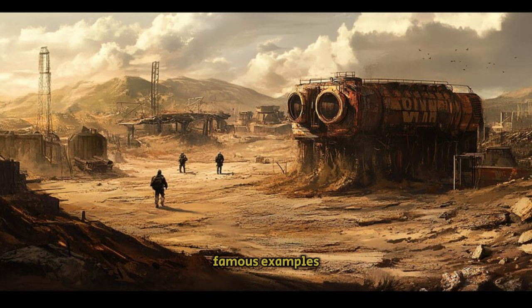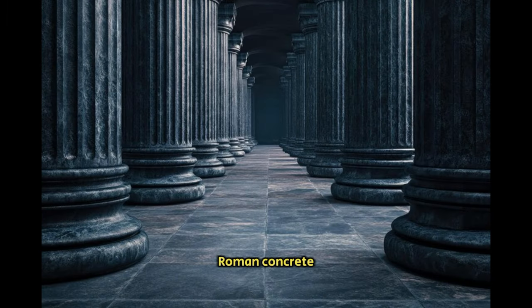One of the most famous examples of lost ancient technology is Roman concrete. While modern concrete has a lifespan of about 100 years before it begins to decay, the concrete used by the Romans over 2,000 years ago has stood the test of time. Structures like the Pantheon and the aqueducts remain remarkably intact today.